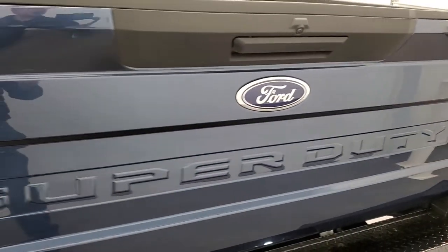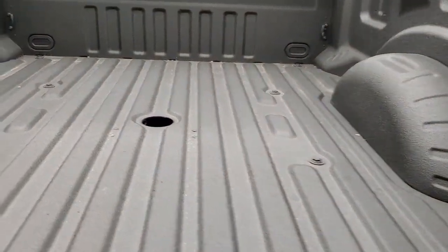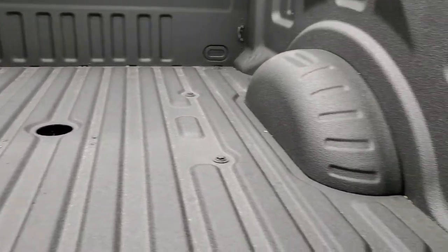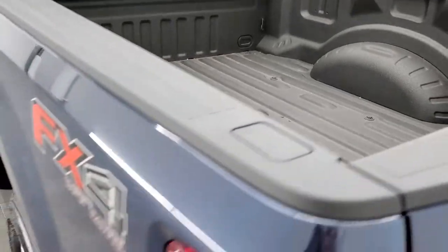The tailgate is in excellent shape as well. Comes with a spray-in bed liner and it looks like it may have had a gooseneck in it at one time. No major dents or dings on that bed — looks really good.